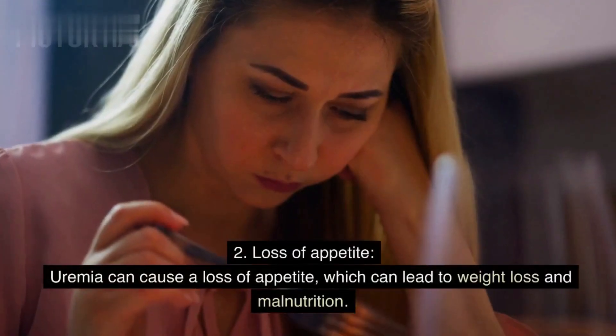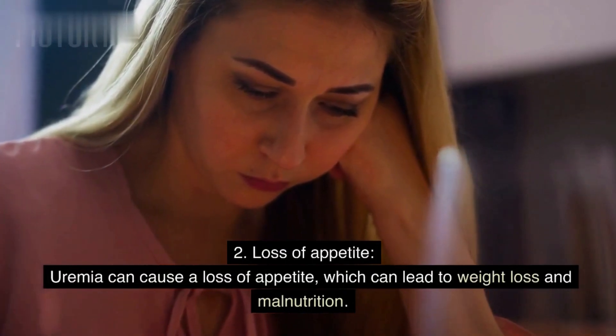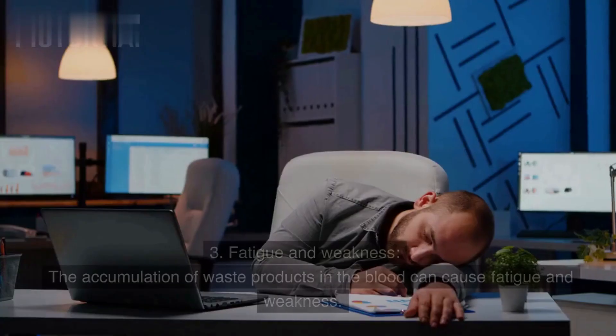Sign 2: Loss of appetite. Uremia can cause a loss of appetite, which can lead to weight loss and malnutrition. This can make it challenging to get the nutrients the body needs to function properly.